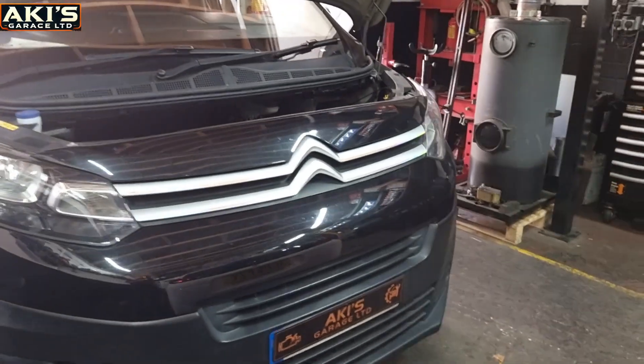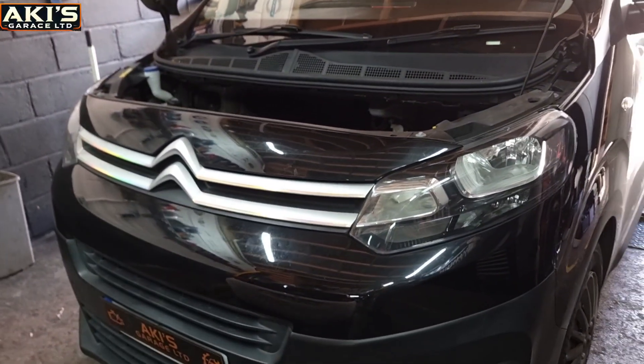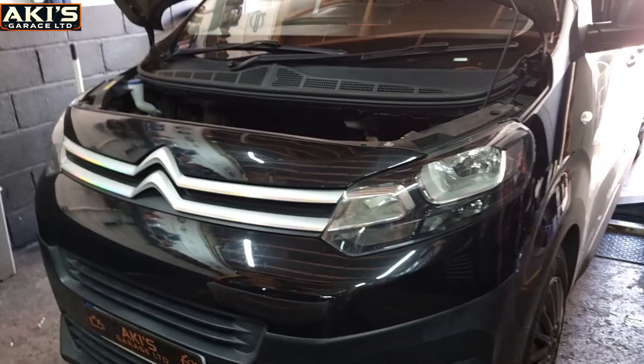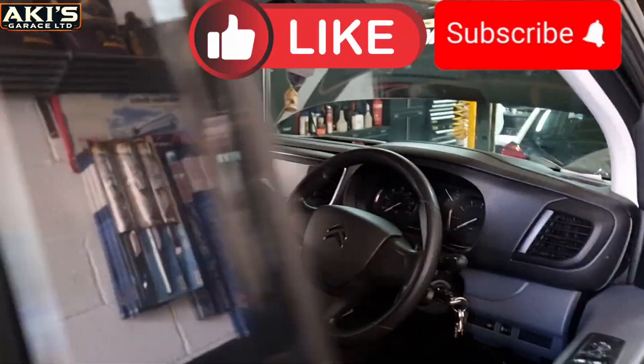Hi, this is Aki again from Aki's Garage. Welcome to another video. As you can see guys, I've got a Citroën Dispatch, year 2020, 1.5 diesel, and this is the actual engine as you can see. So let's jump inside the car and see what the customer complaint is.